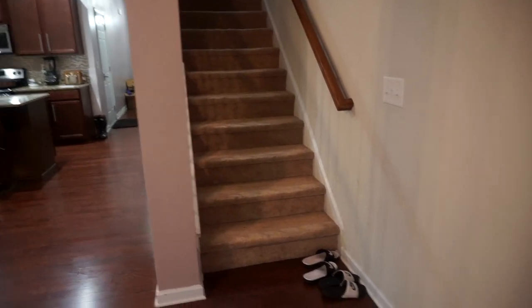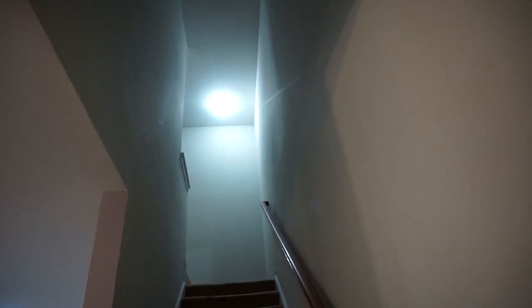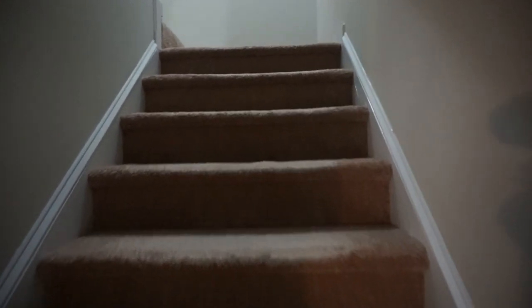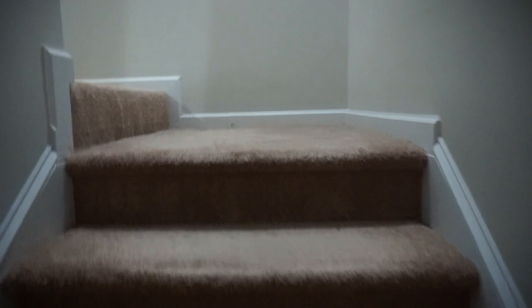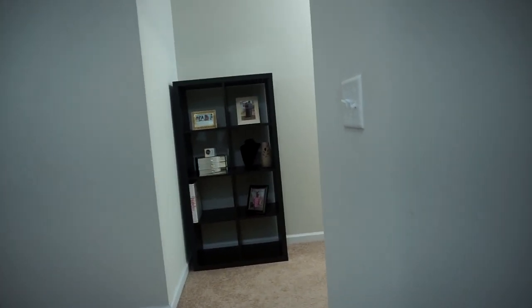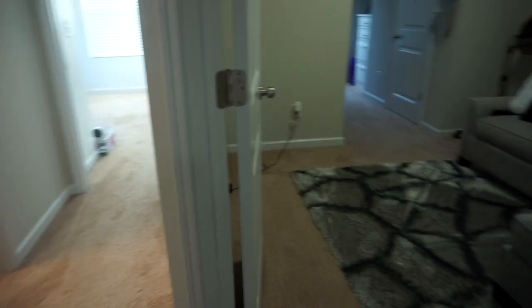Now we can go upstairs — these are what the stairs look like, very high ceilings, I love it. I've been here for two years, actually two and a half years, so the fact that I'm just now getting this to you guys — it's been a long time. When you come up here this area is not finished, but I just wanted to go ahead and show you guys. I have a few paintings I'm going to restructure and add somewhere in the house.